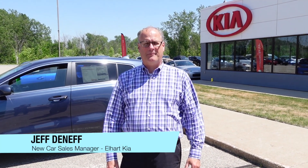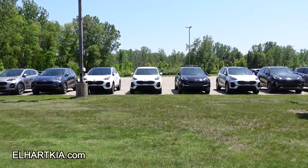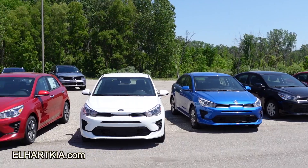Hi there, I'm Jepton F., the new car manager here at Elhart Kia in Holland, Michigan. I'm sure you've all heard about the issues with inventory out there, but here at Elhart Kia, we've got inventory.